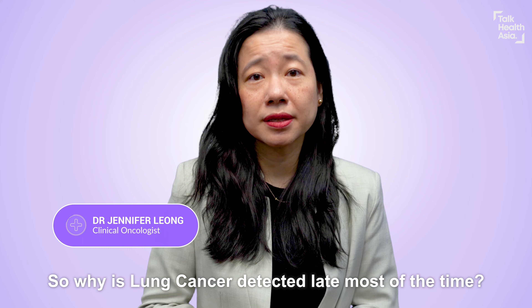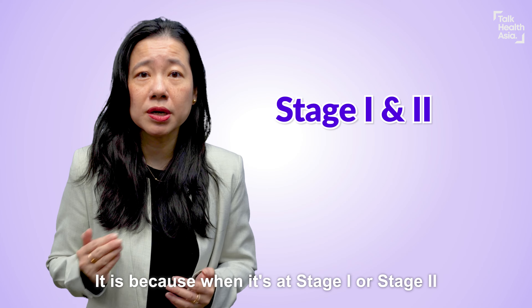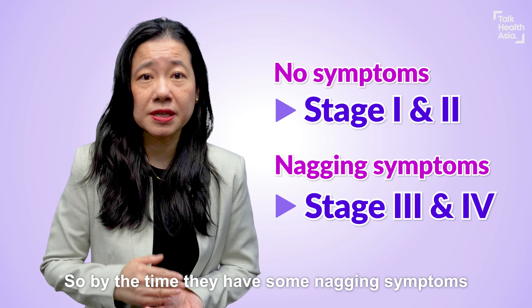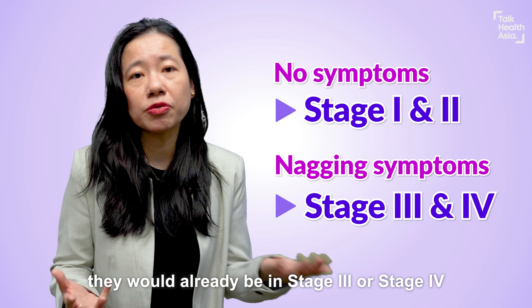So why is lung cancer detected late most of the time? It is because when it is stage 1 or 2, the patients are often very well and they do not have any symptoms. So by the time they have some nagging symptoms, they would already be in stage 3 or 4.